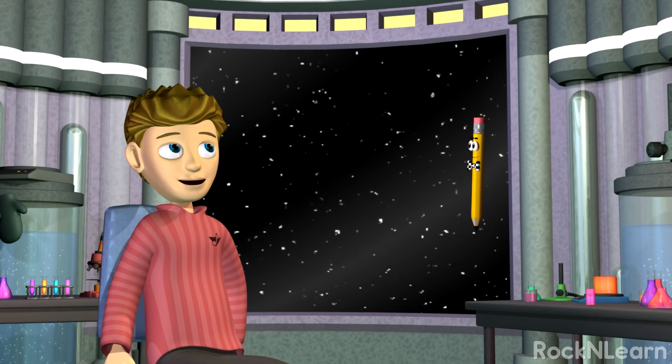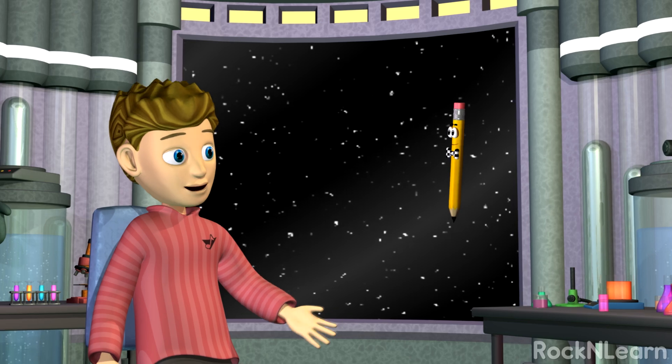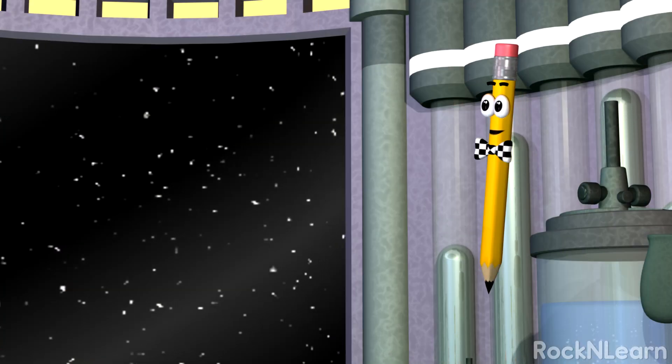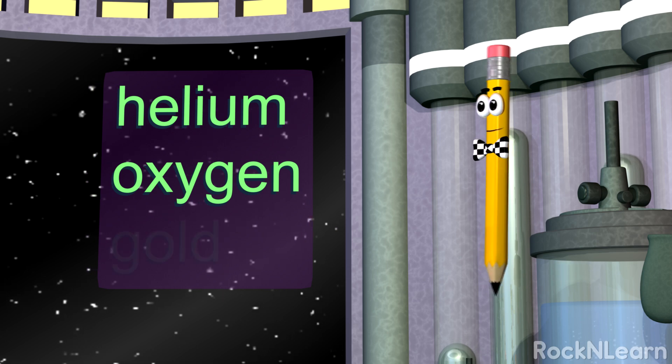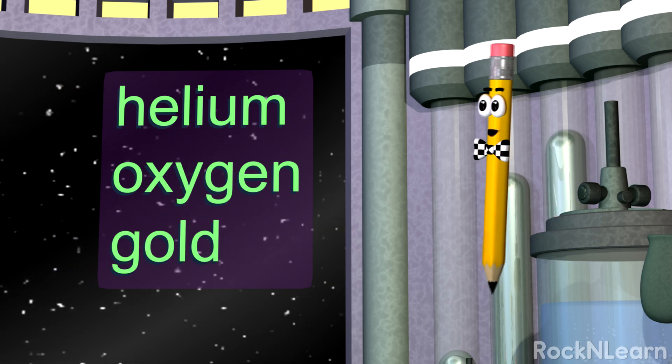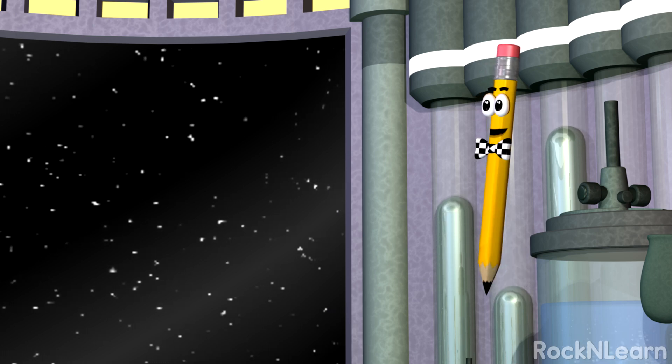So everything around me is made up of atoms. Does that mean I'm made of Kevin atoms? No. Some things like helium, oxygen, and gold are made up of one kind of atom. Things made of only one kind of atom are called elements.